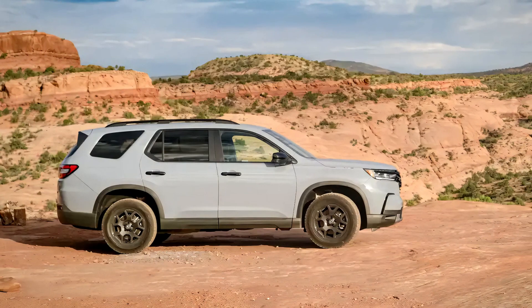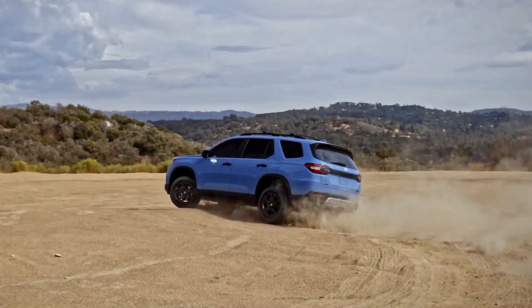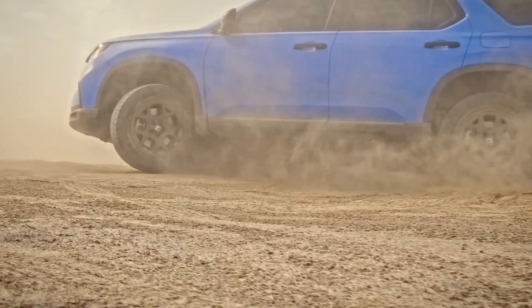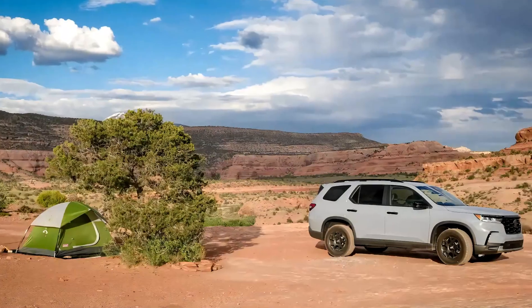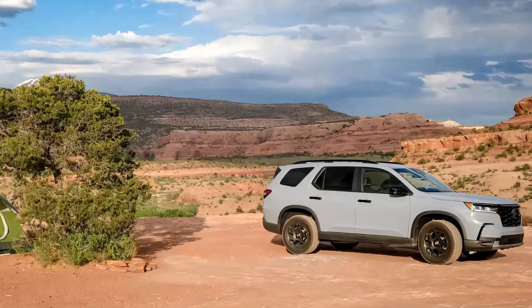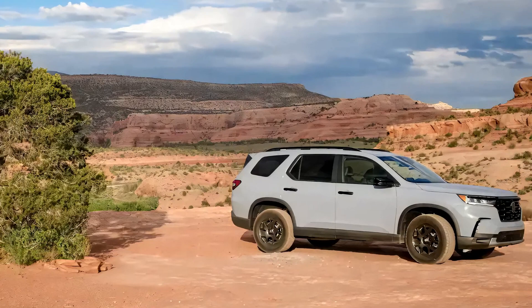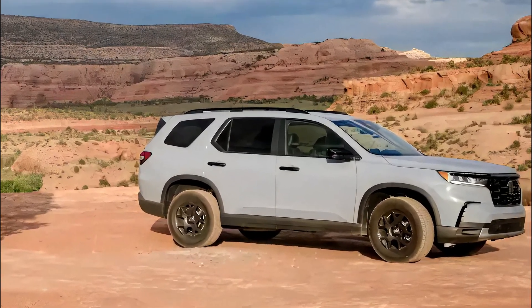In terms of fuel efficiency, the Pilot Trail Sport falls short compared to other Pilot models, with an EPA rating of 18 mpg city, 23 mpg highway, and 20 mpg combined. However, its overall comfort and versatility make it a reliable choice for long journeys or daily commuting.